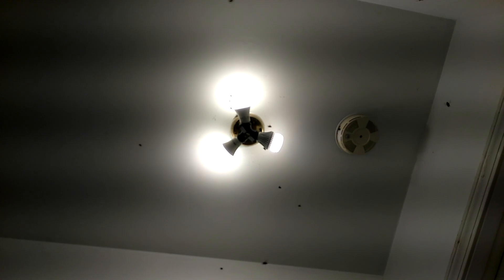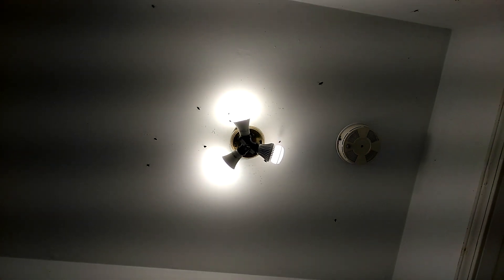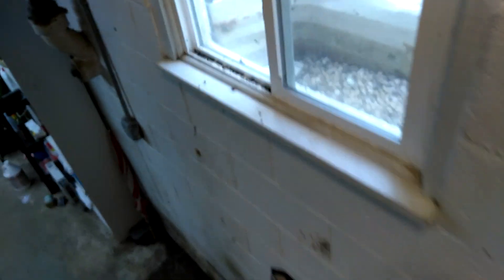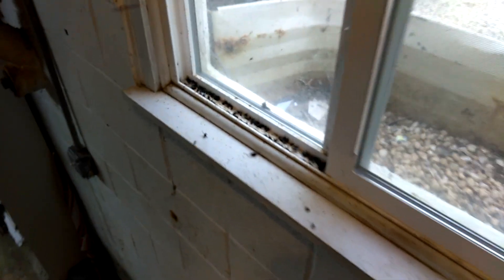During a routine inspection of a home in Weartown, New Jersey, the homeowner alerted us to what she called a small fly problem in her basement. When we inspected, we realized that this fly infestation was anything but small — it was borderline apocalyptic.